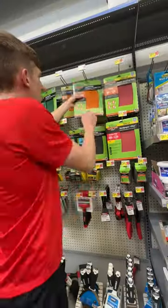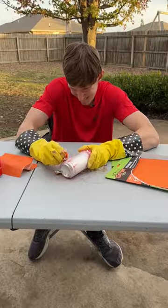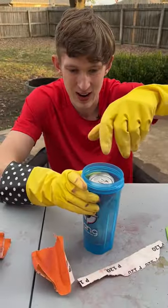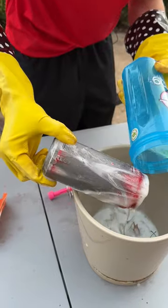One day I went to Walmart and got some chemical stuff, sandpaper, and some Coke cans to test if there's really a plastic liner inside. I saw on TikTok that if you sand it down and pour this liquid in there, after about an hour you're supposed to see a plastic liner.